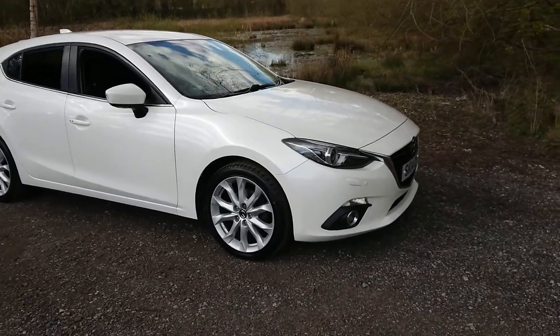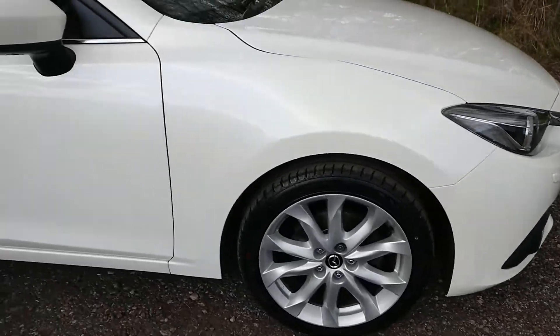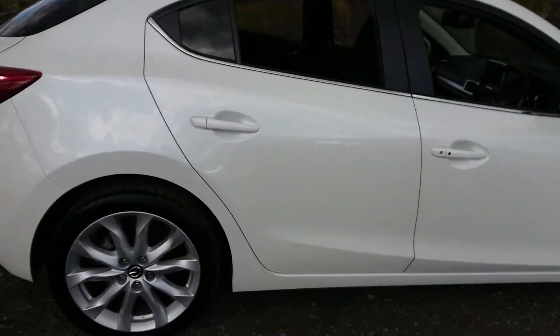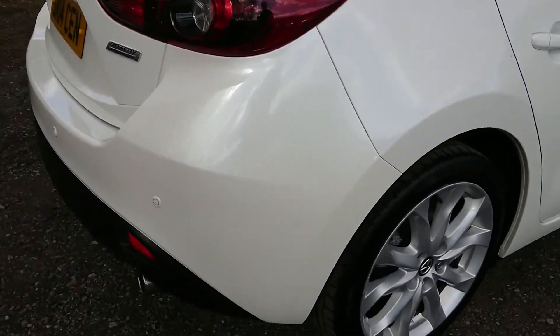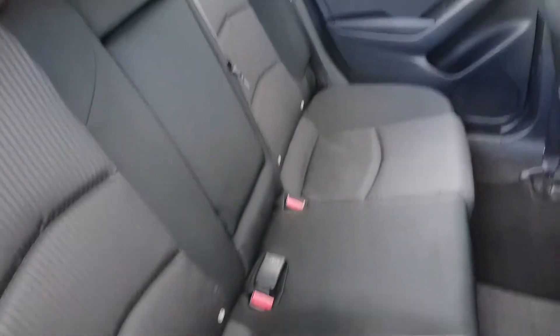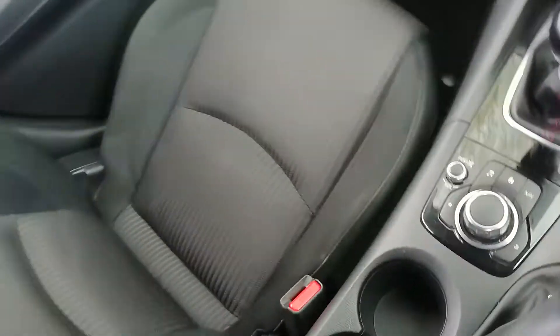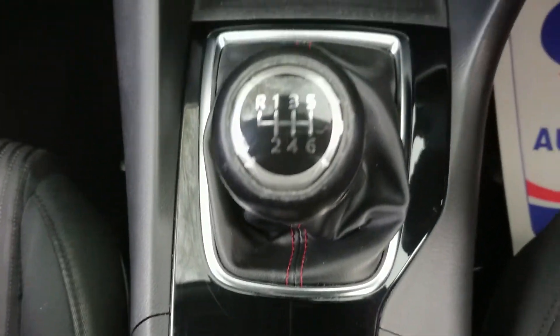Features include both front and rear parking sensors, satellite navigation, heated front seats, cruise control and Bluetooth connectivity.